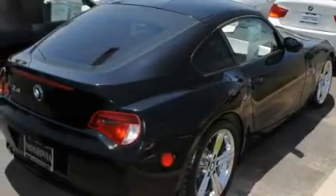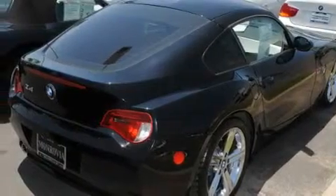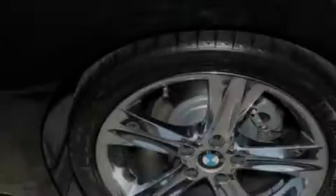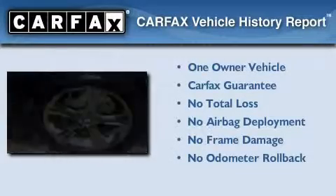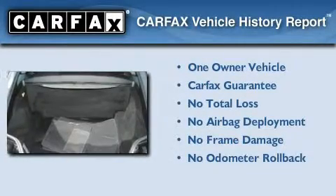With an EPA estimated rating of 30 miles per gallon on the highway, more money will stay in your pocket rather than pour into the fuel tank. This BMW has had only one owner and it qualifies for the Carfax buy-back guarantee.